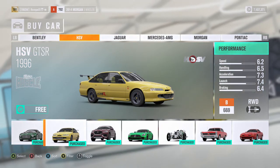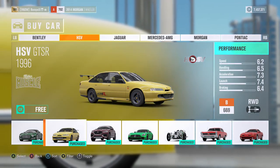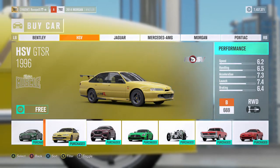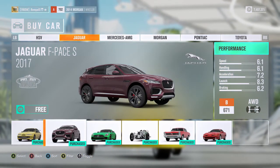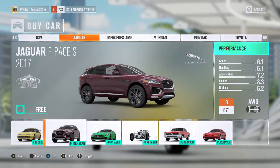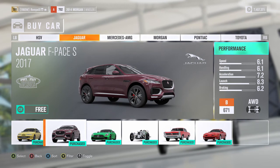If you're into those Australian cars, this thing actually looks really good. I haven't even upgraded it yet, but it looks good and I definitely will be playing around with this car. Here we have the Jaguar F-Pace S 2017, a new SUV from Jag — I'll definitely be checking that out.